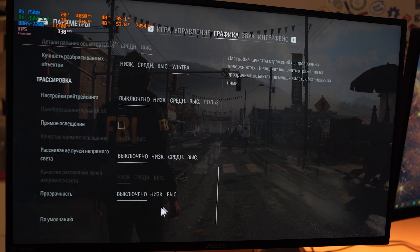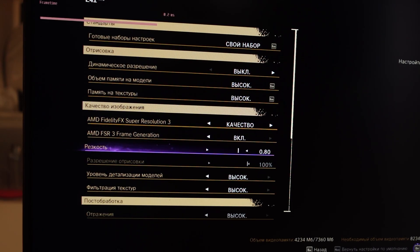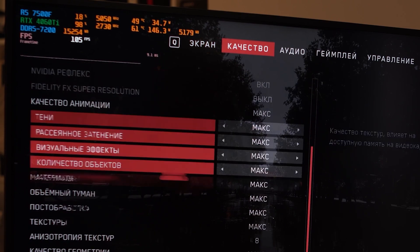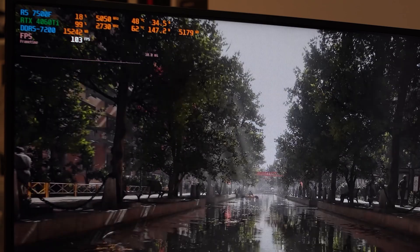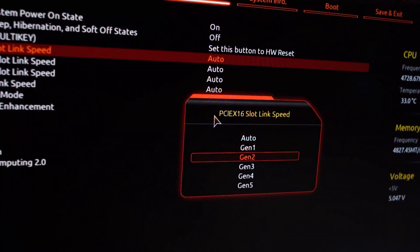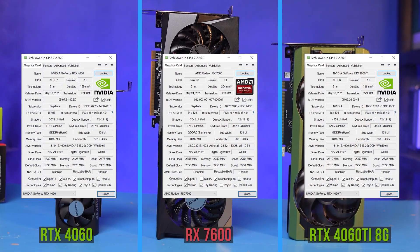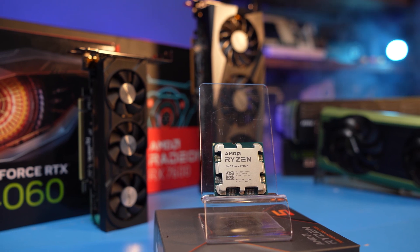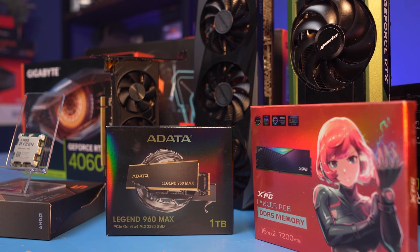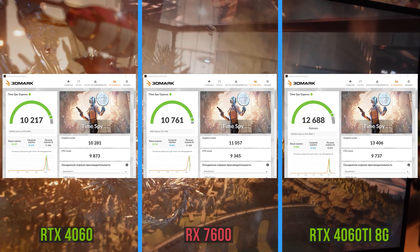We launched the games in two modes: ultra graphics settings with ray tracing and upscaling off to understand pure performance, and with the maximum preset including ray tracing and frame generation to understand the potential of these video cards. Resolutions were selected depending on frame rate — if 1080p was too easy and the frame rate went above 60, we would use 1440p. The processor is the popular 6-core Ryzen 5 7500F, 32GB DDR5 at 7200, all games on an NVMe SSD. Here are the 3DMark Time Spy results — everything is within the expected range.